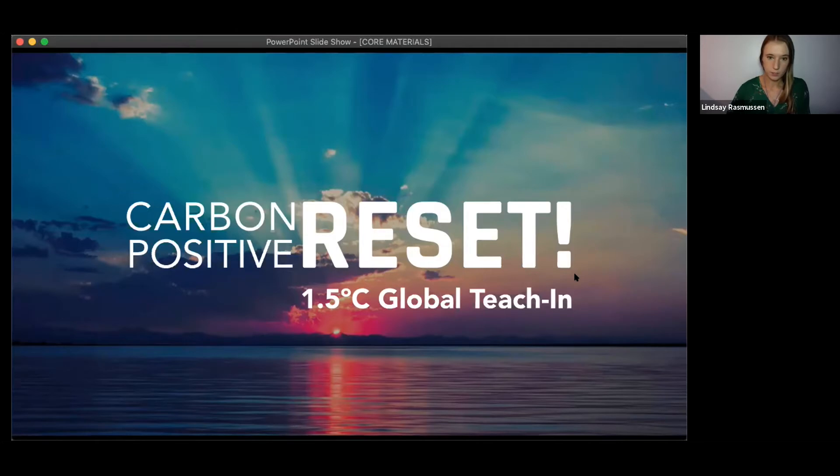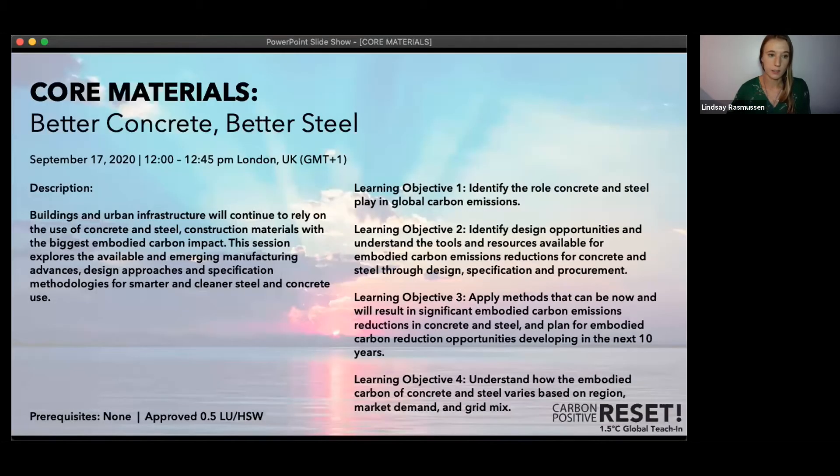The learning objectives are displayed here. If you're looking to get a continuing education credit, we'll be following up with a survey after this event with more information on how to submit your AIA member number. Any questions we're not able to get to in the Q&A, we'll ask our speakers to answer and post later on the Carbon Positive website.